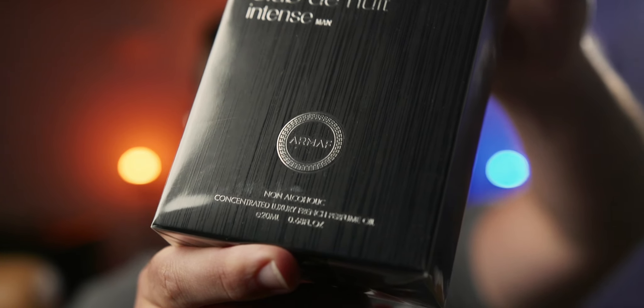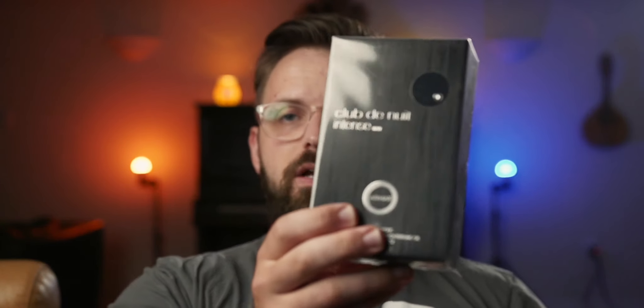I have here a brand new fragrance — at least it's brand new to me — still in the plastic. Bought it on FragranceBuy because you can't beat those prices. To a lot of you, this may seem like a very familiar box. But if you look a bit closer, this is the oil version — the Parfum Non-Alcoholic Concentrated Luxury French Perfume Oil version of Club de Nuit Intense Man.